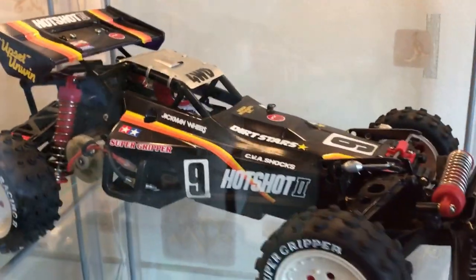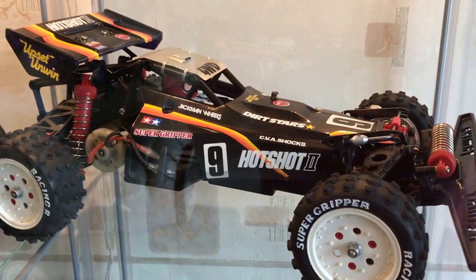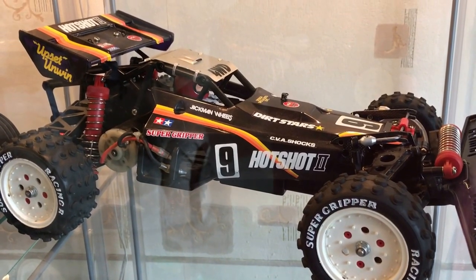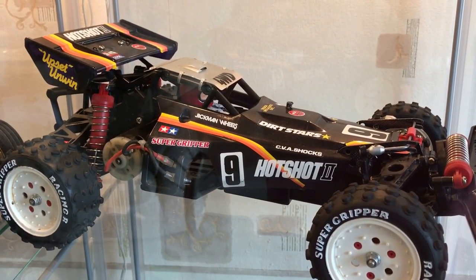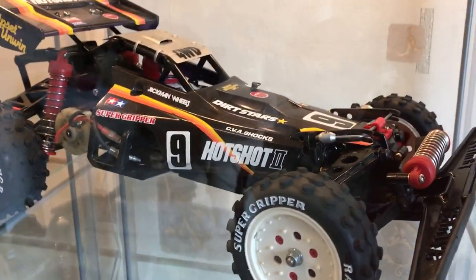Moving across is my Hotshot 2. Lovely condition — just needed some TLC, basically, being a bit of a loft find. Absolutely all original. I'm just going to leave it as it is. It's fantastic. Love it. Very nice motor.